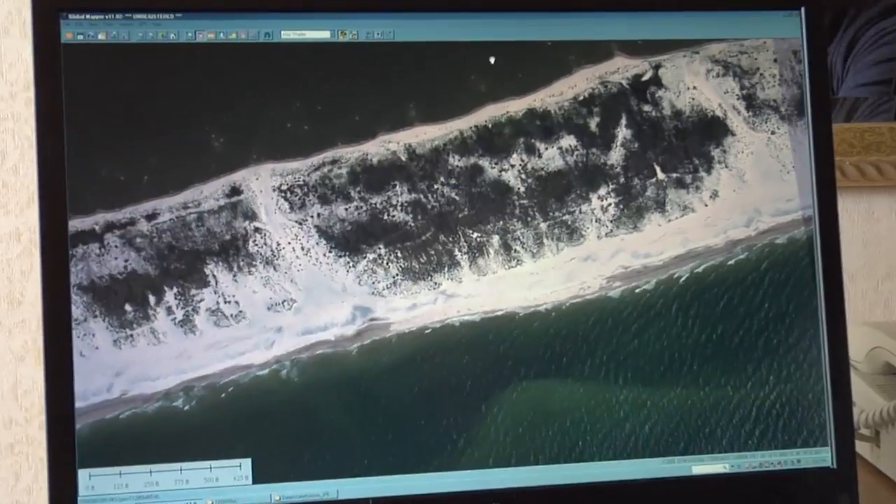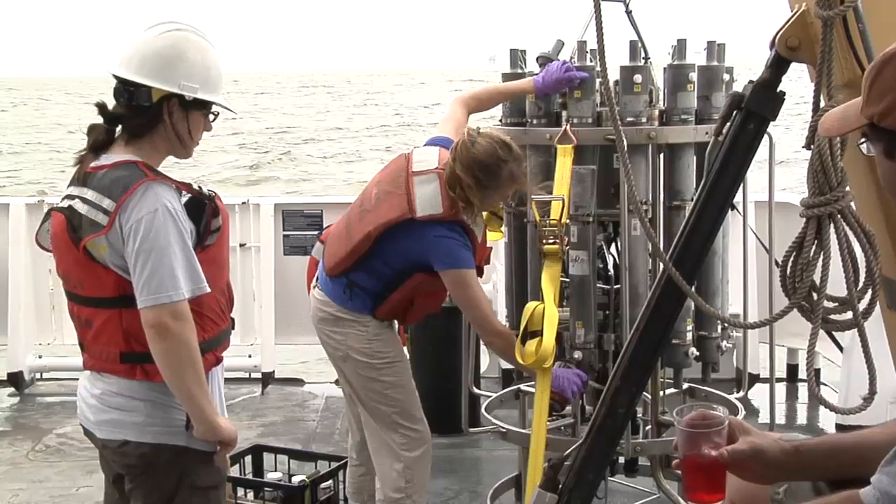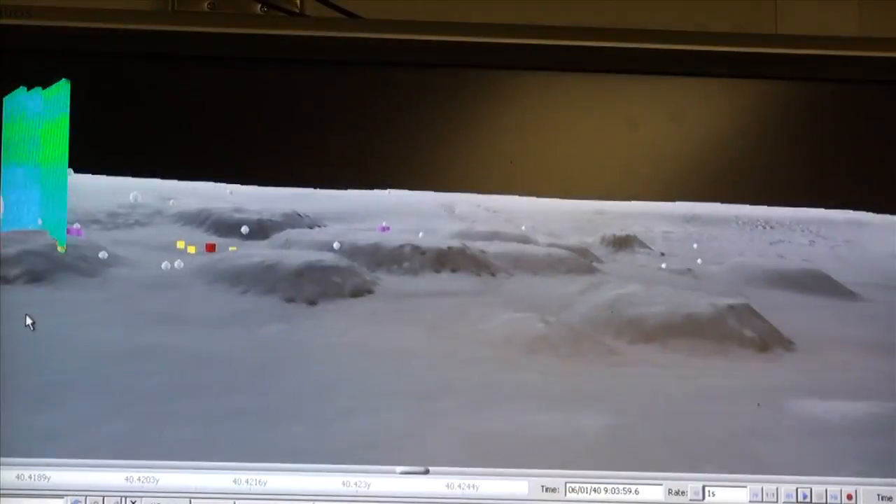The goal is to really address this question of submerged oil. The only way to do that is to deploy the CTD with that rosette over the side and sample the water.